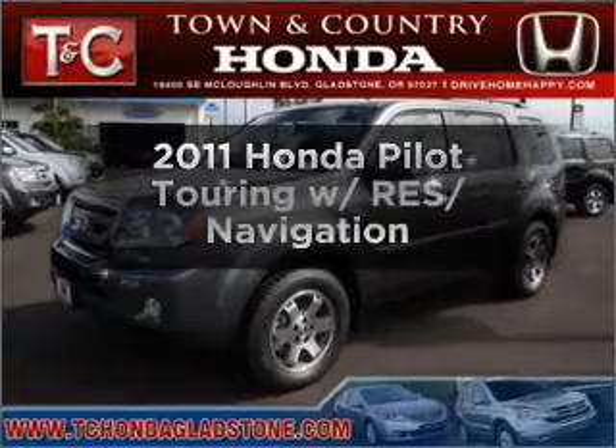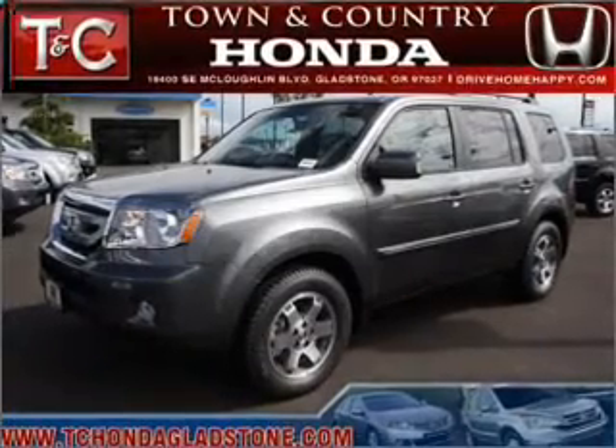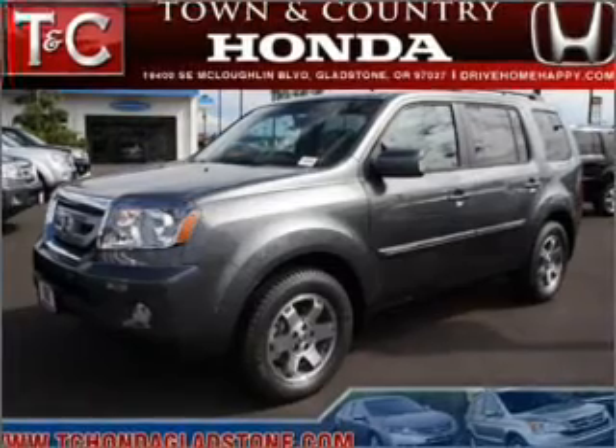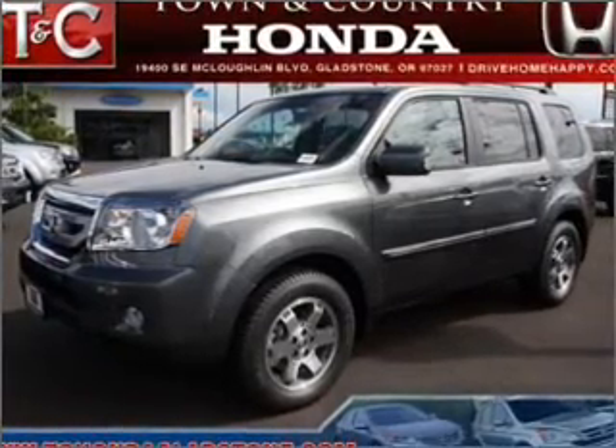Check out this 2011 Honda Pilot. Find everything you want to ride under one roof with this vehicle, featuring a solid six-cylinder engine that responds smoothly to its five-speed automatic transmission.